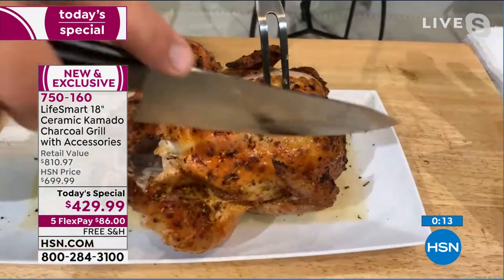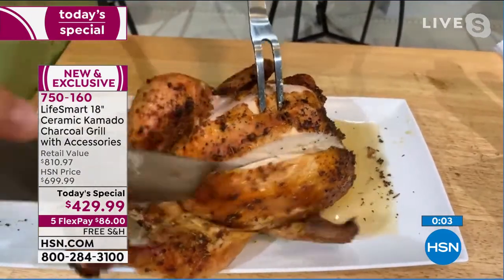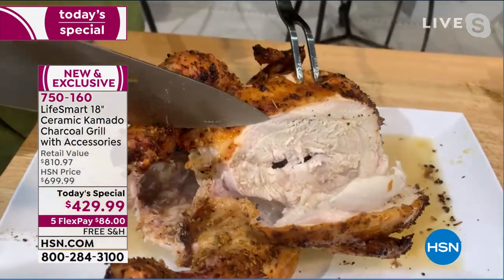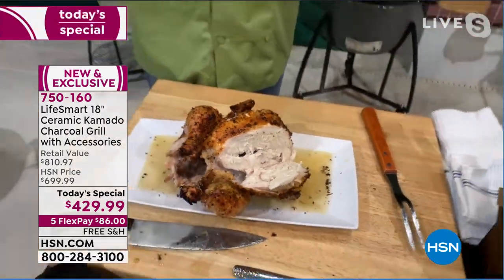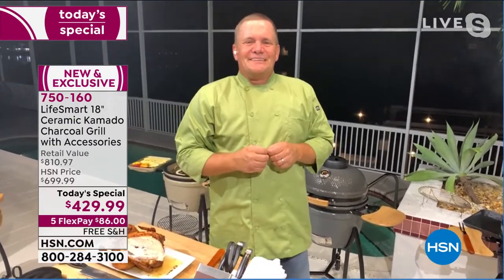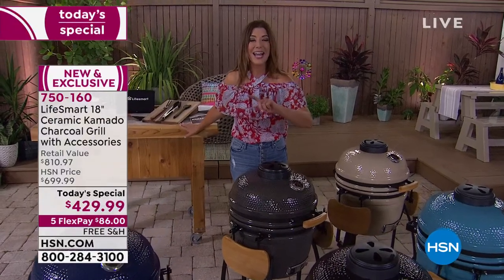John cuts into the beer can chicken — beautiful, juicy, delicious, and tender. That's the beauty of a kamado grill: it locks in flavors for restaurant-quality results. Vegetables caramelize beautifully too. John signs off and the host reminds viewers that turquoise will be the first to sell out, but reserving tonight secures you a grill over 50% off retail.